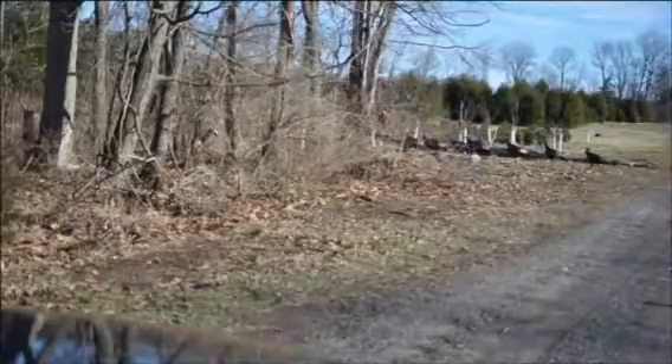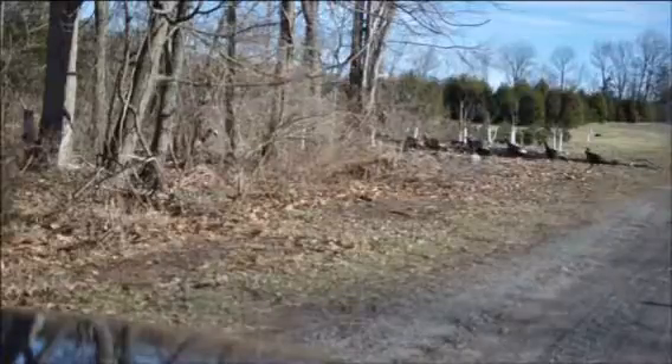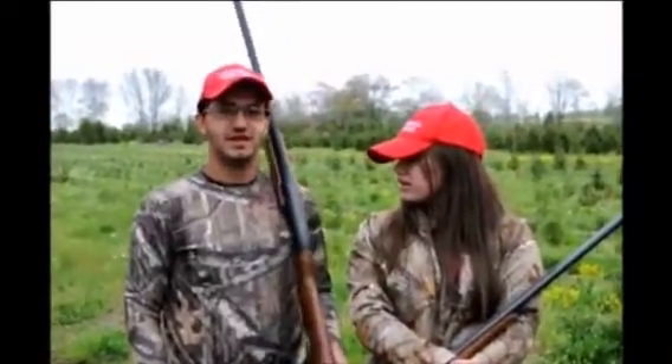This video is about the Spring of 2016 Gobbler Hunt for Donald Trump supporters at Highland Hill Farm. We're here at Highland Hill Farm. There's a special today: if you're a Trump supporter, you're allowed to come hunt turkey for free, as long as you wear the Make America Great Again hat.